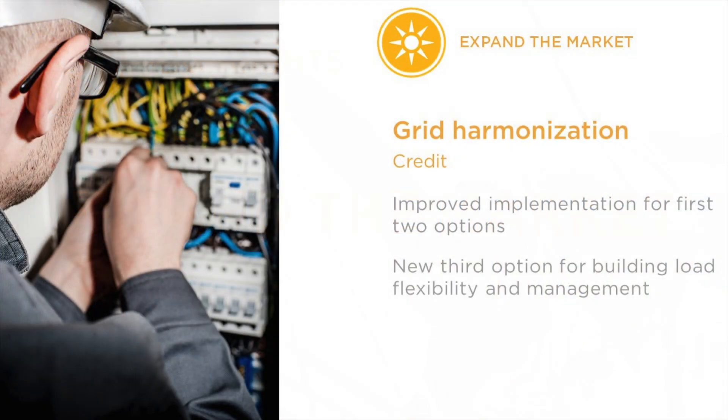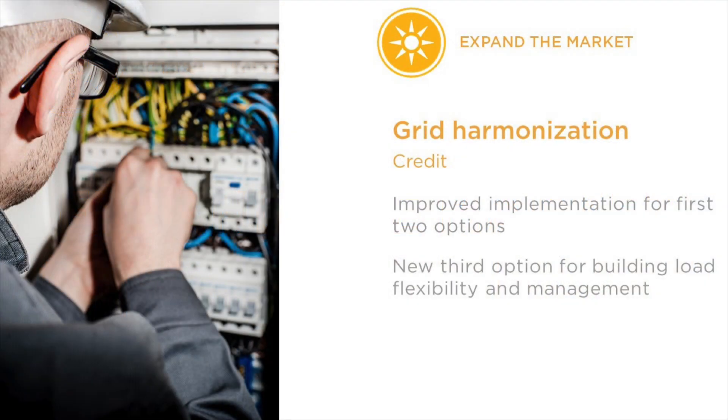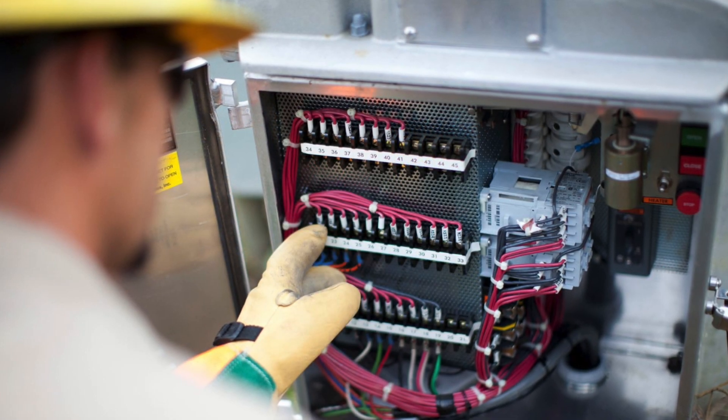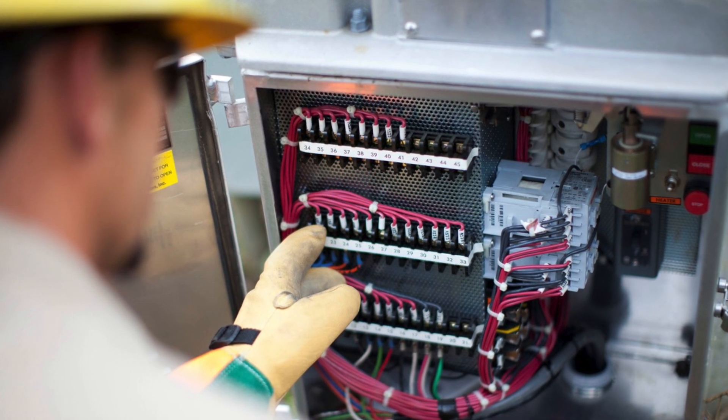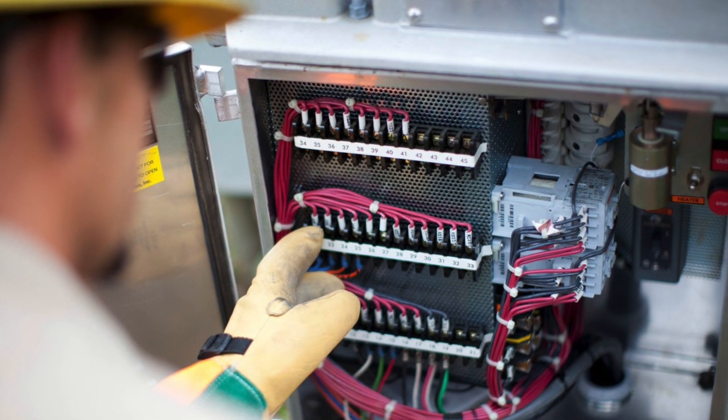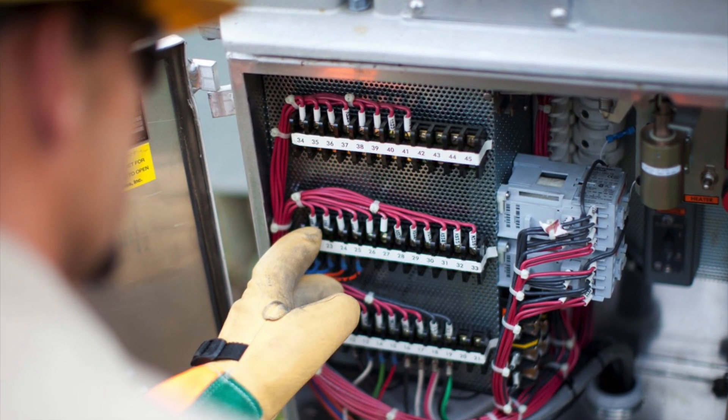Finally, LEED version 4.1 features updates to the demand response credit, which is now called grid harmonization. This credit directly addresses the role of buildings in supporting grid-scale decarbonization. We're excited to offer a new third option in this credit that rewards technologies and strategies for building load flexibility and management. We know that not all projects have access to demand response programs, so we wanted to reward projects for taking advantage of other strategies that have the same intent of reducing strain on the grid.